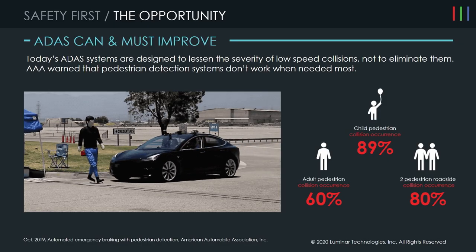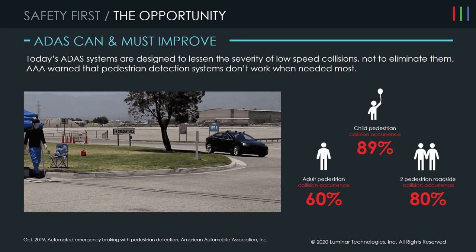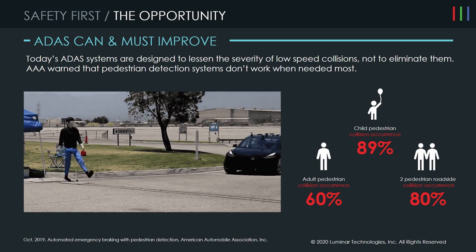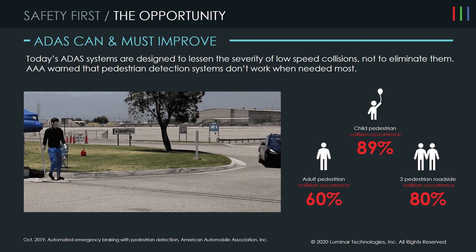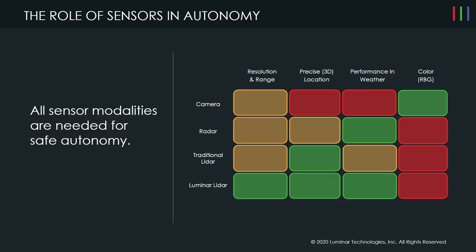This is a study done by AAA that went through how current ADAS systems perform when it comes to pedestrians, and we're going to talk about how we can progress and improve on that. In current ADAS systems, you have camera and radar, but you need additional modalities to solve some of these corner cases that we're going to walk through.